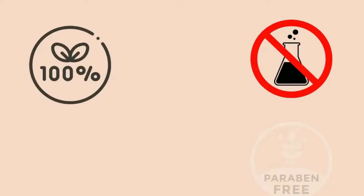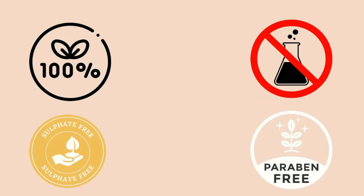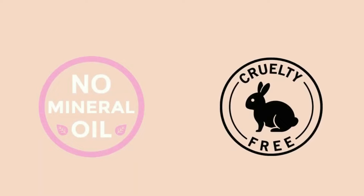Now I will tell you about the brand. This product is completely safe from harmful chemicals — they do not use any mineral oil, they do not do any animal testing, no sulfates, no parabens. What else do we need?